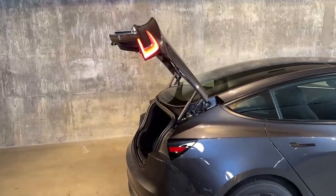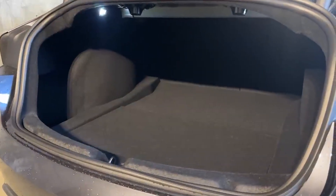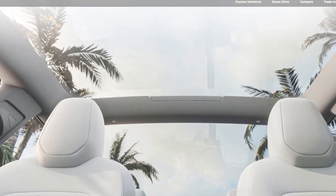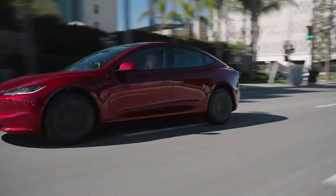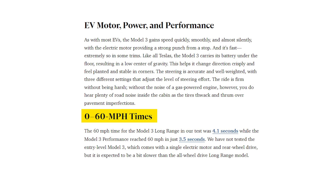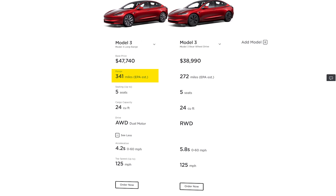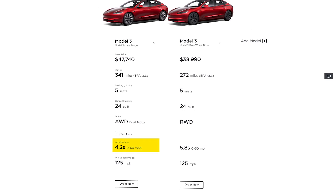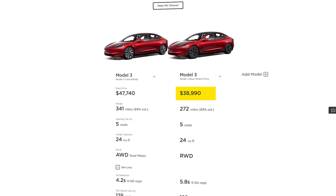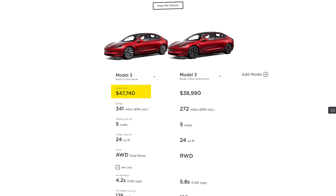Both rear-wheel drive and all-wheel drive models will have the same amount of cargo space in the back. While there used to be long waits for a new Tesla, the company's website now says you can expect delivery of an updated Model 3 within two months if you order now. There are two versions available: one with rear-wheel drive and 272 miles of estimated range, which can go from 0 to 60 miles per hour in 5.8 seconds, and another with all-wheel drive offering 341 miles of estimated range and reaching 60 miles per hour in 4.2 seconds. The rear-wheel drive Model 3 starts at $38,990, while the all-wheel drive version starts at $47,740.